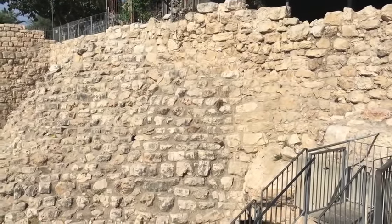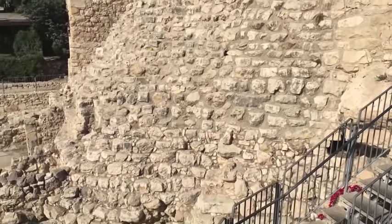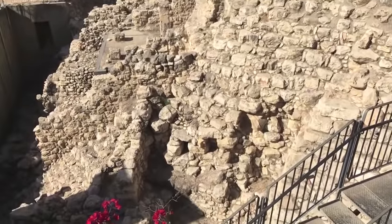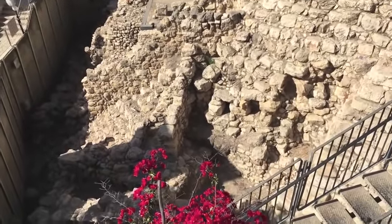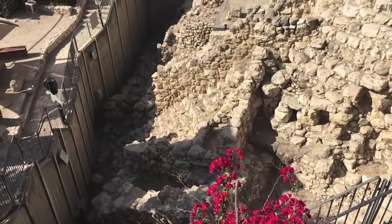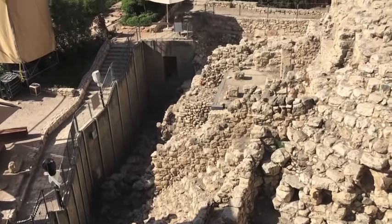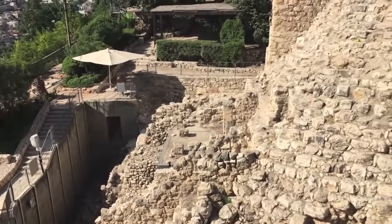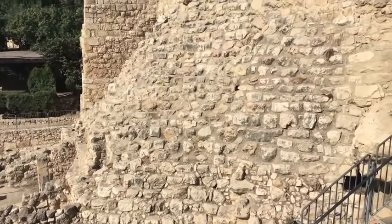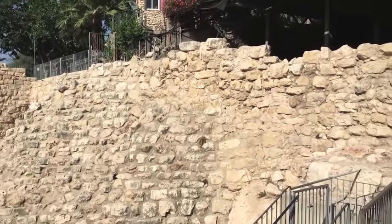Here in the area called Area G, excavated in the late 70s and 80s, are structures that date from the time of David all the way through the time of Nehemiah. These excavations were quite extensive and revealed many structures, including supporting glacis — a wall structure that perhaps even held in place the very Palace of David on top.